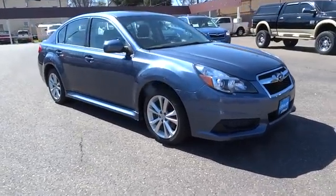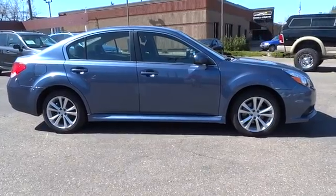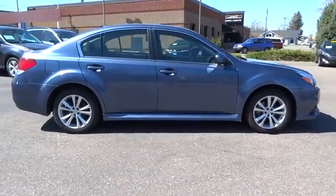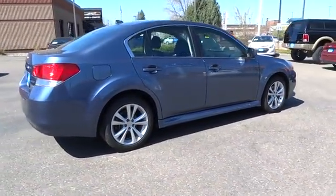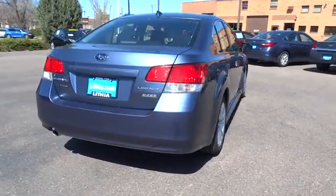The 2014 Subaru Legacy. The Subaru Legacy offers a roomy interior and a dynamic drive you feel every second you're in the driver's seat. It's a refreshing alternative to the alternatives. This vehicle has less than 35,000 miles.